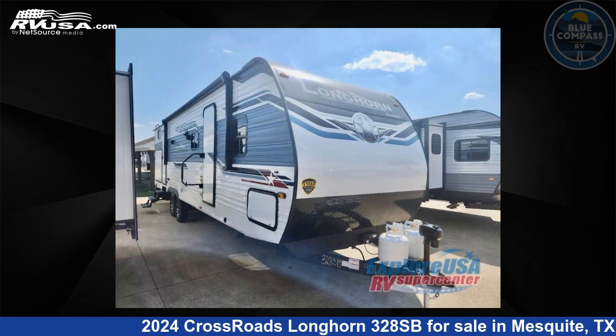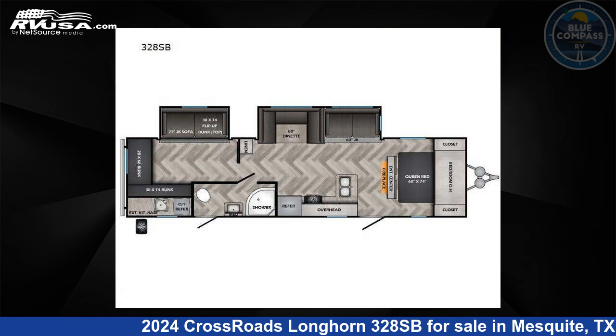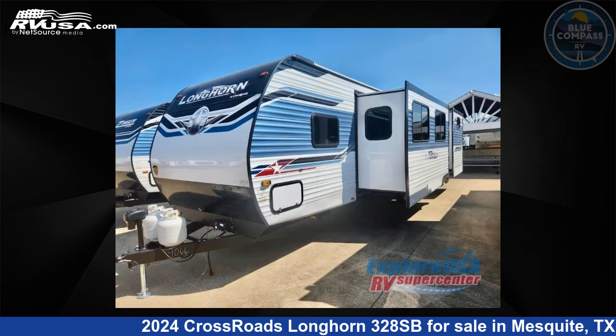This 2024 Crossroads Longhorn 328SB is a travel trailer RV. It is located in Mesquite, Texas 75150 and is offered for sale by Blue Compass RV Dallas.